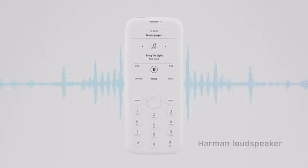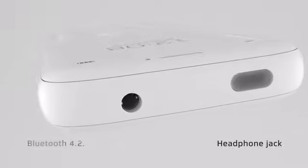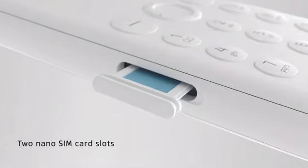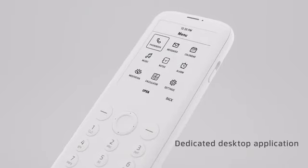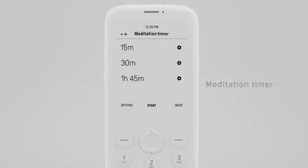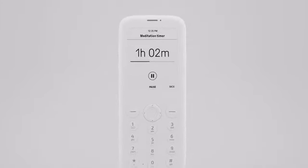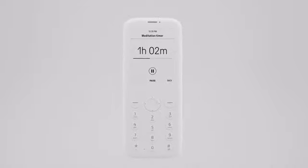Just connect it via cable. Most feature phones only work in specific regions — we were surprised too. Pure has a global GSM module for traveling anywhere in the world. Harman speaker gives high quality and natural sound. Bluetooth 4.2, headphone jack, two nano-SIM card slots, dedicated desktop application, beautiful ringtones, and last but not least, a meditation timer. A simple yet very useful feature that helps you focus on the present moment.